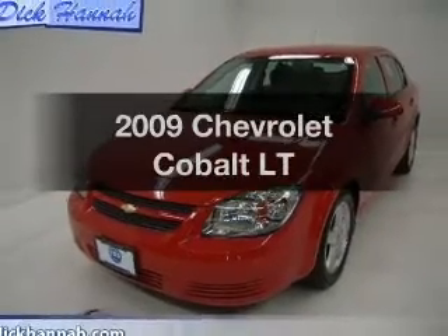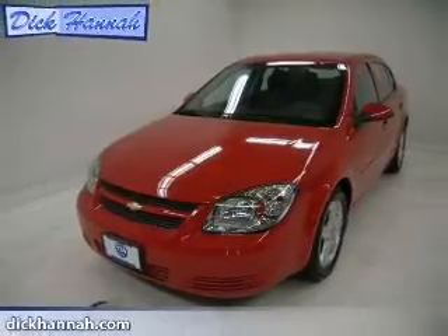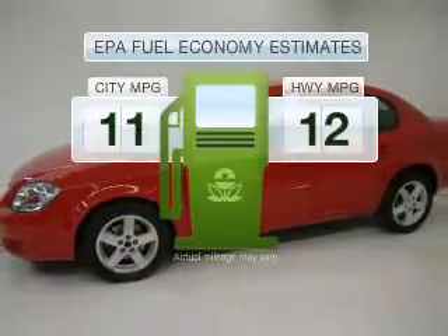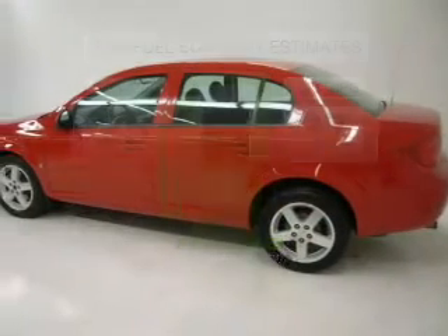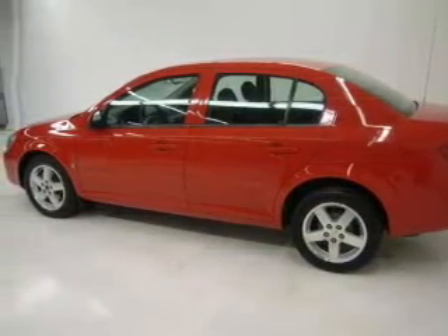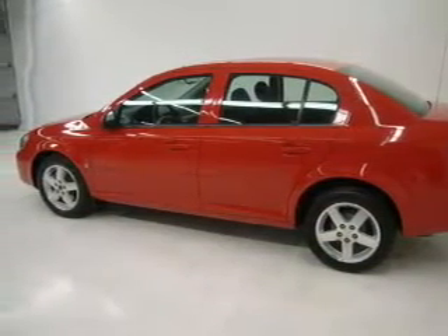Introducing the 2009 Chevrolet Cobalt. This is the set of wheels you've been looking for. In the city or on the highway, you'll spend less time at the pump with this fuel-efficient vehicle. With an efficient four-cylinder engine connected to a smooth shifting transmission.